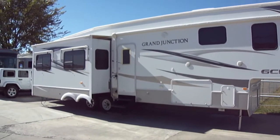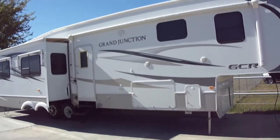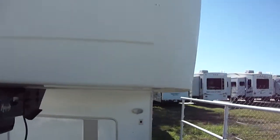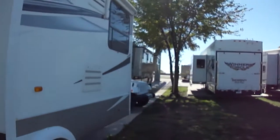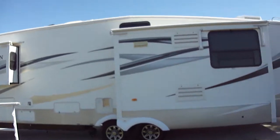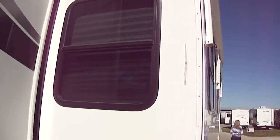Howdy, this is Bob Barker with Budget RVs of Texas. We're gonna take a quick look at a Grand Junction fifth wheel — the T-35 TRE model. It's a 35-foot beautiful fifth wheel travel trailer. This one weighs in at 15,500 pounds, so you'll need a nice heavy-duty one-ton truck to pull it around. It is a triple slide, so there's all kinds of room. You're really gonna like the way this one looks inside. It's manufactured by Thor.